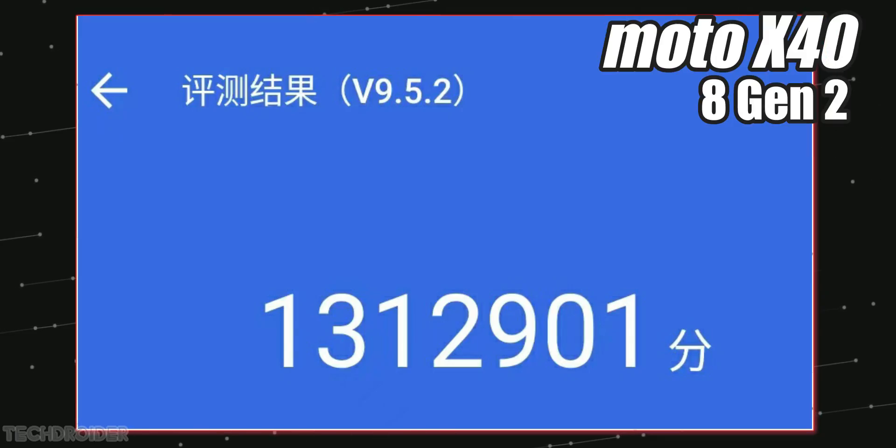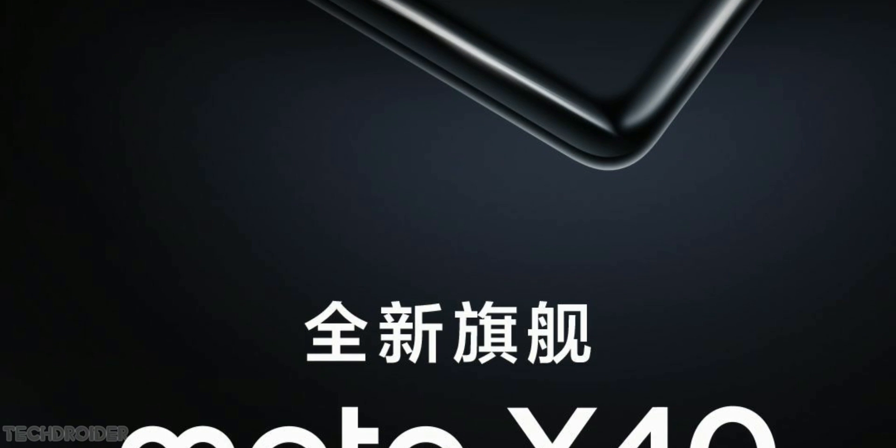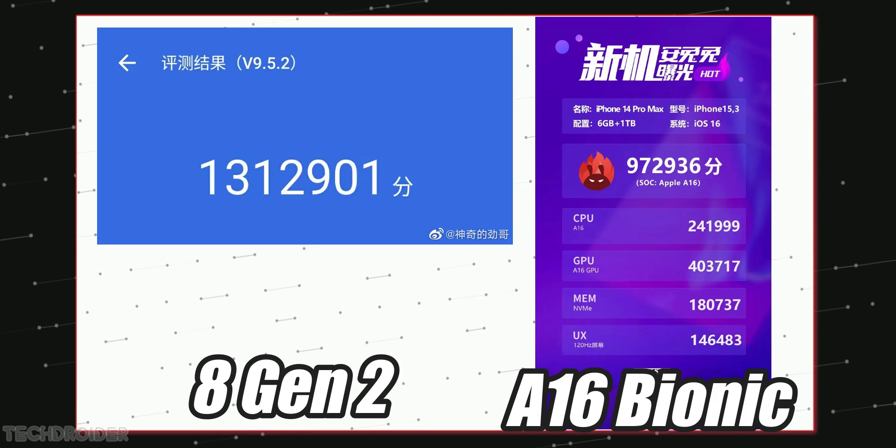Here is the official Antutu score of the Moto X40. It runs on the 8 Gen 2 powerful silicon and that initial score is way higher than the Apple A16 initial score.